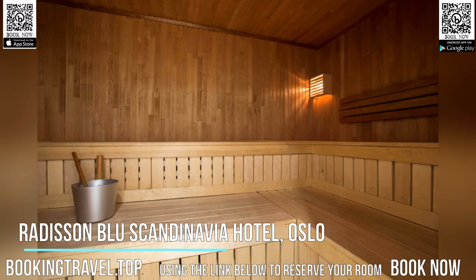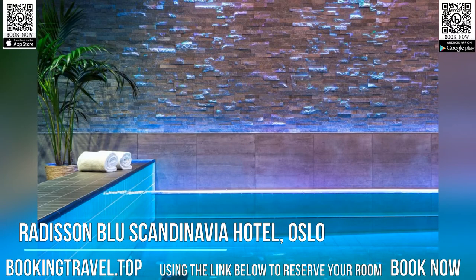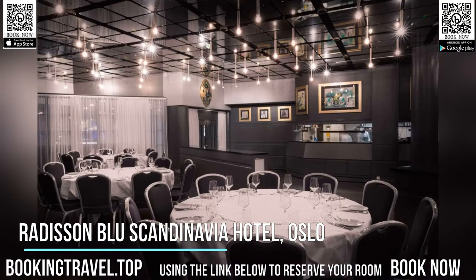The on-site 26 North Restaurant Social Club offers a menu inspired by the fjords, farms and forest of Norway. Book now at the best price guaranteed, using the link below to reserve your room.